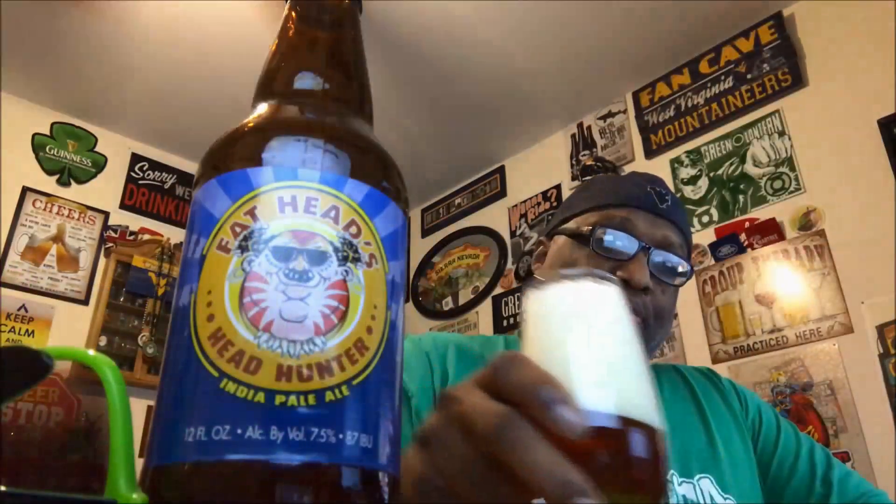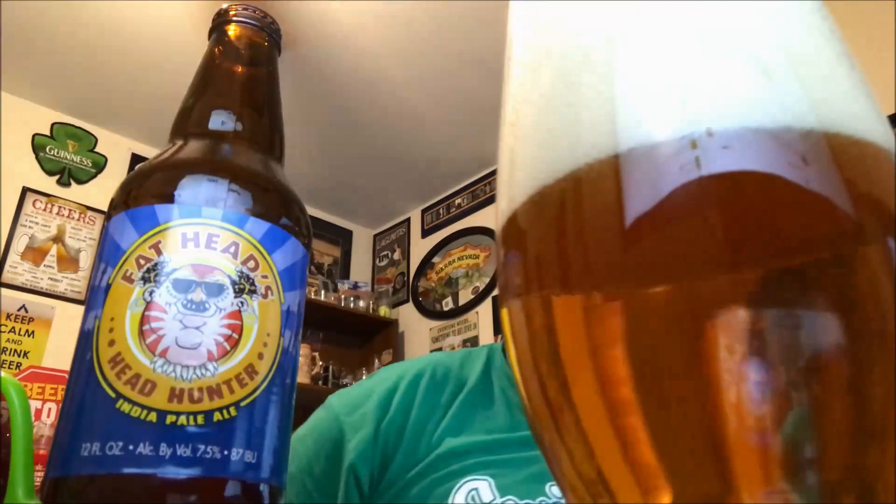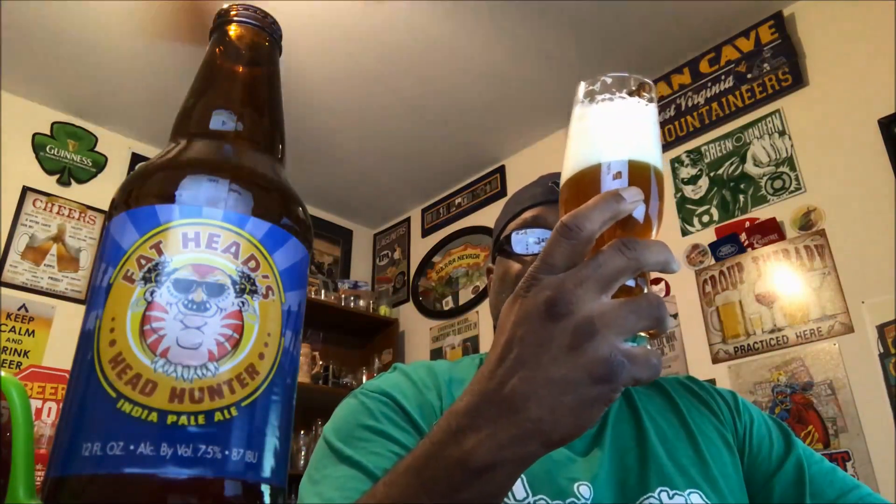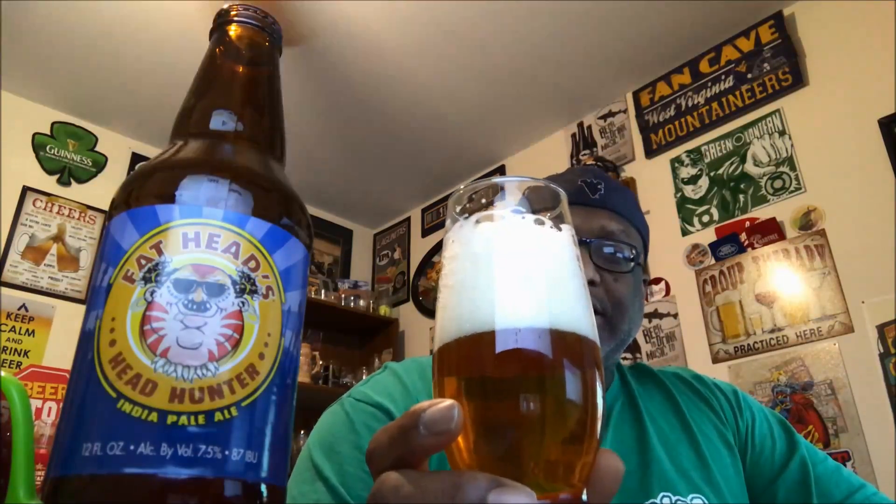Poured that one a little aggressive — got away from me there, ended up getting a little more head. As it settles down it has a nice golden color, very clear — pretty good clarity, you can see right through to the other side. There's some streaming bubble action as those gases are being released. It came out to a large foamy head that sits dead-on white and should leave some nice lacing behind as it starts to break down.